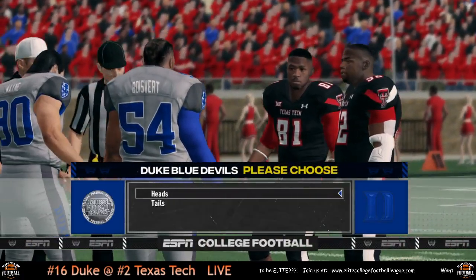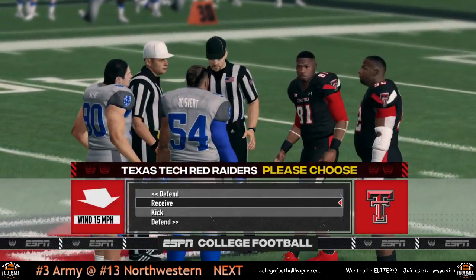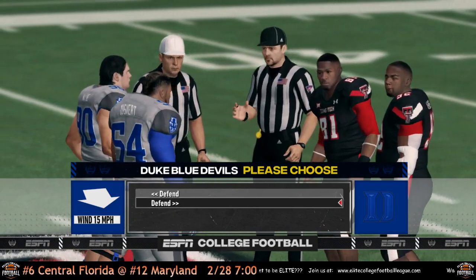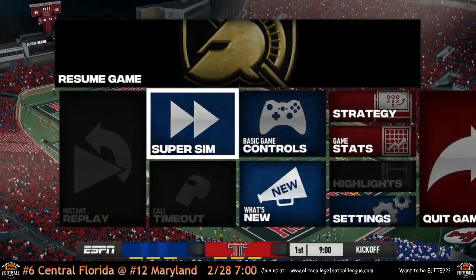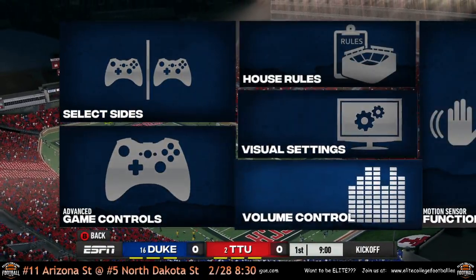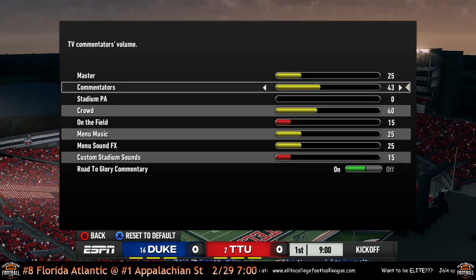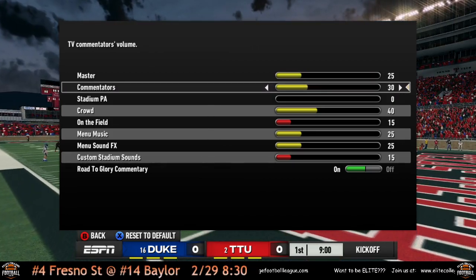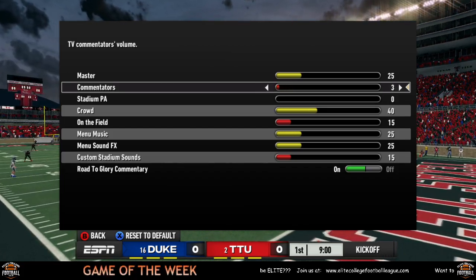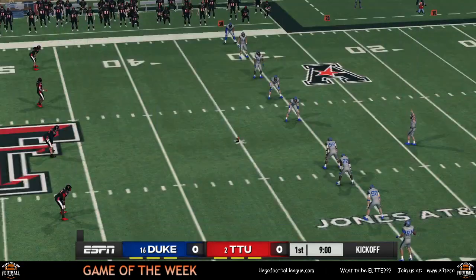Welcome to the ECFL — it's night two of the week. Game kicking off the night with Texas Tech vs. Duke. Kane is now shutting the commentators off. That's right, we don't need them. I'm better.